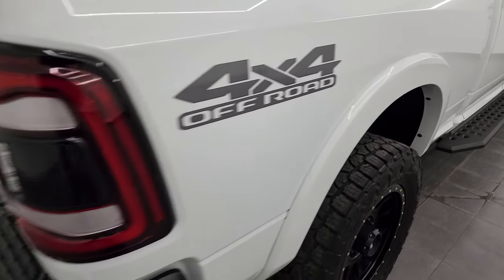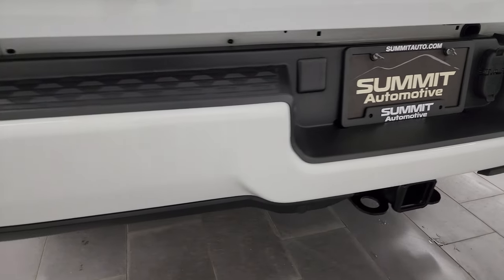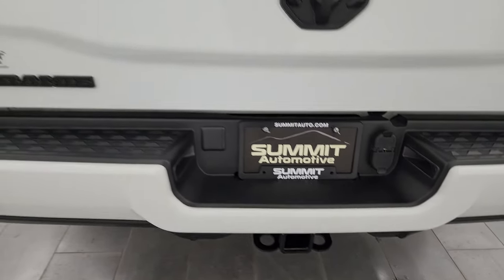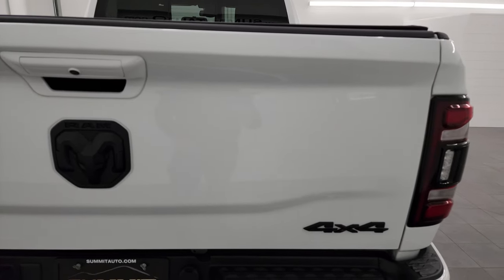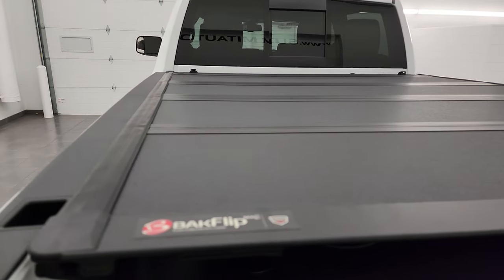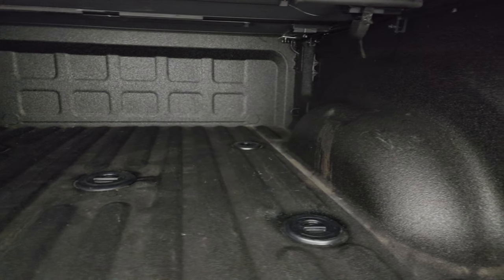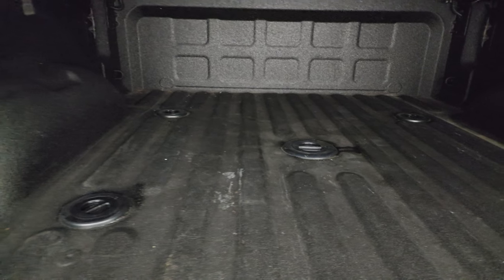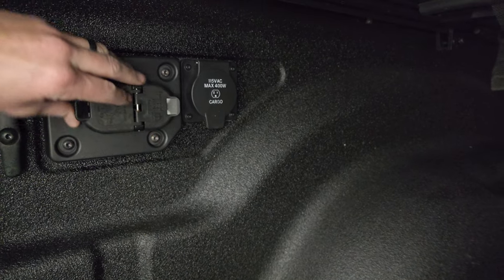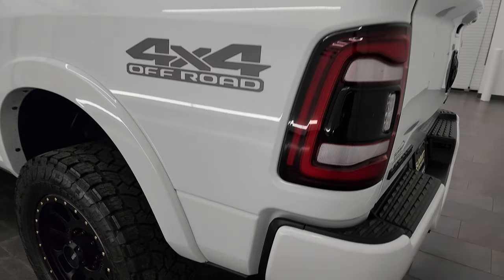Nice fender flares on this truck, part of that Laramie package. Coming around the back, the LED tail lamps are a nice addition, and the rear bumper is painted with no dents or dings. Full towing package includes receiver hitch, four-pin and seven-pin wiring, and backup parking sensors. The tailgate is in fantastic condition — the Night Edition gives you the blacked-out 4x4, Ram, and Laramie logos. This one has a power drop-down tailgate and comes with a very nice BackFlip fold-up tonneau cover in really nice condition. It also comes with a very nice spray-in bed liner — I'd venture to say that's probably factory — along with the fifth wheel and gooseneck prep package, four-pin and seven-pin wiring, and a 115V 400-watt plug-in.